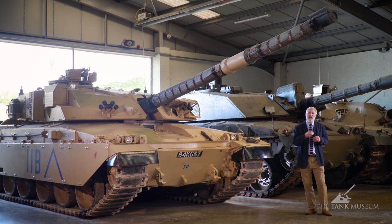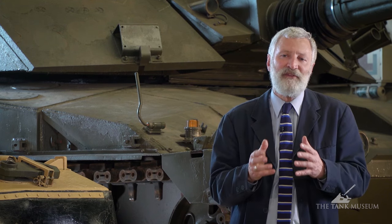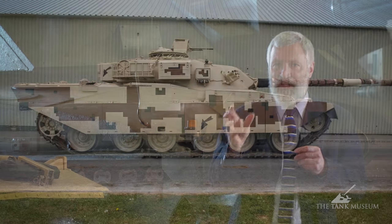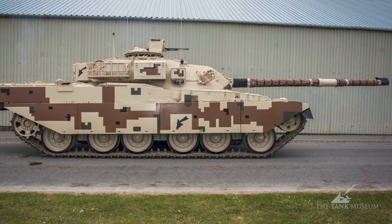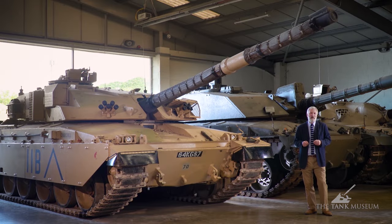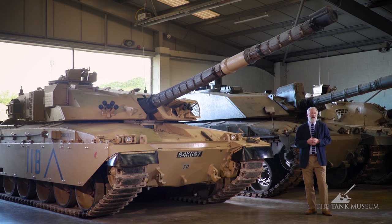In early 1979 the Shah of Iran was deposed and the tank purchase was suddenly scuppered. Later that same year Jordan stepped forward and agreed to buy the Shir 1 — the Chieftain with the new engine — which went into Jordanian service. But Shir 2 was a real problem for Britain: factories had been lined up, development completed, and about 10,000 jobs were on the line at Royal Ordnance Factory Leeds and its subcontractors.